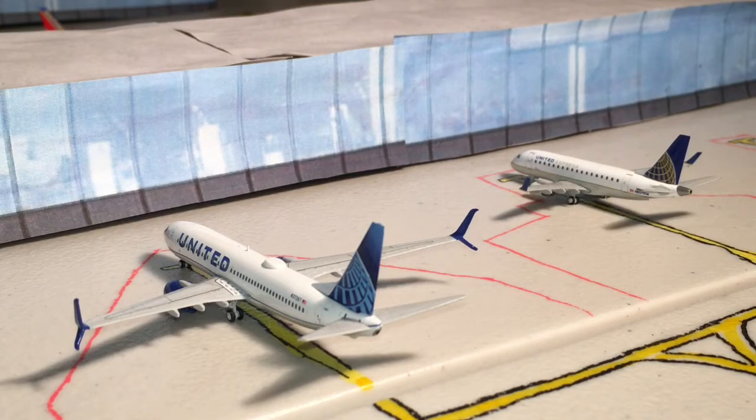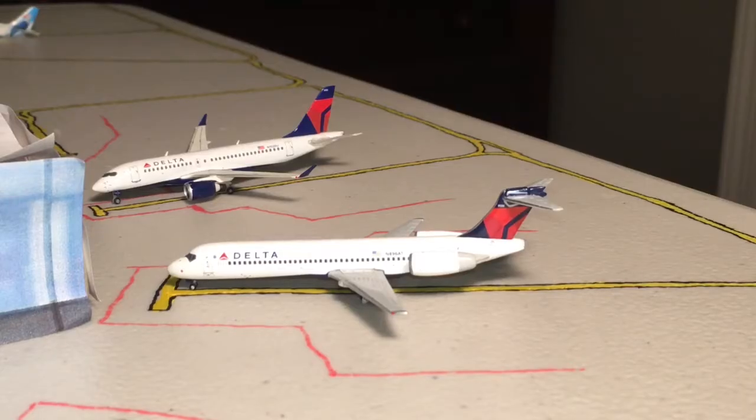To the left is a United Airlines 737-800. This aircraft is going to be heading out to Washington Dulles and is operating under United Airlines flight 1133. To the right is a United Express ERJ-170 operating as GoJet Airlines flight 4577. This would be operated on a CRJ-700 if this were in real life.